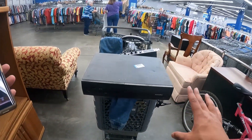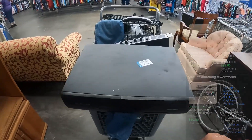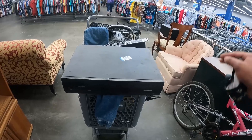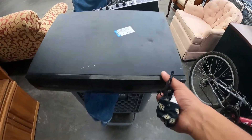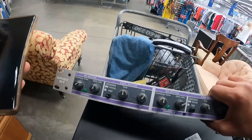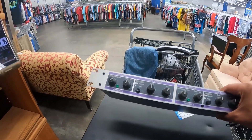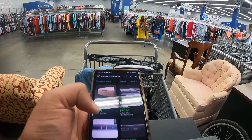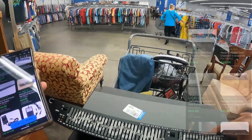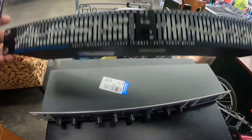I also got the Panamax MX 5102 home theater power conditioner for $12.99 — listings range from $100 to $800 new, and sold comps are $100 to $200 pre-owned. Then there's the E-fix 104 going for about $100 to $200, and an equalizer going for $50 to $100 that I paid only $6 for. Pretty good scores.